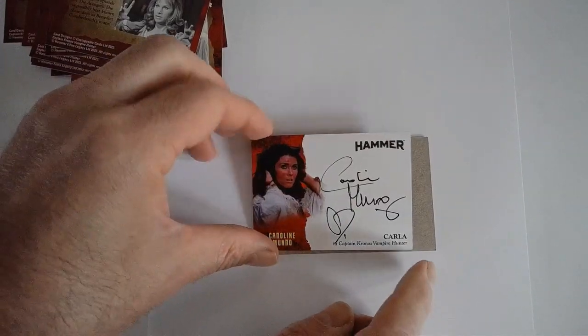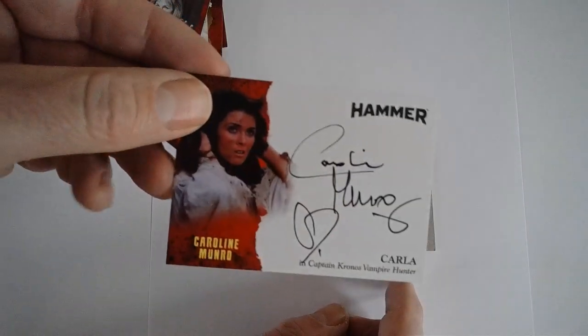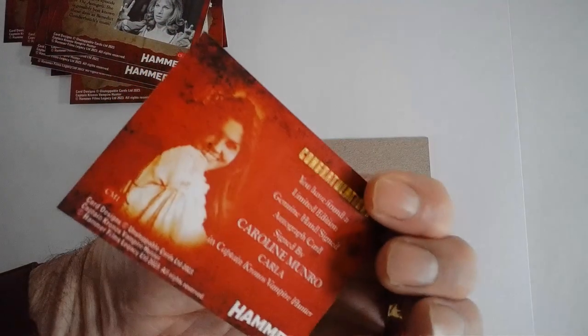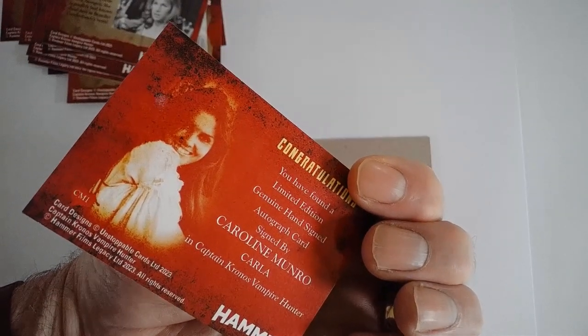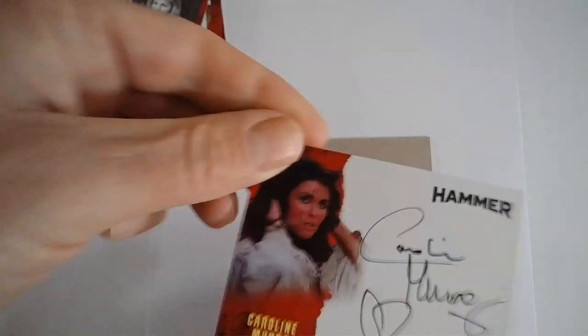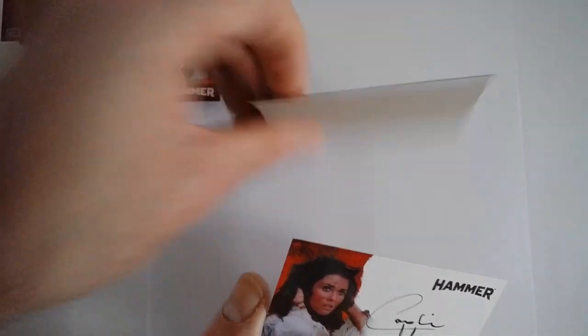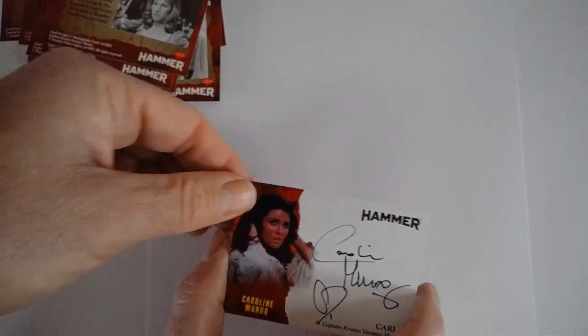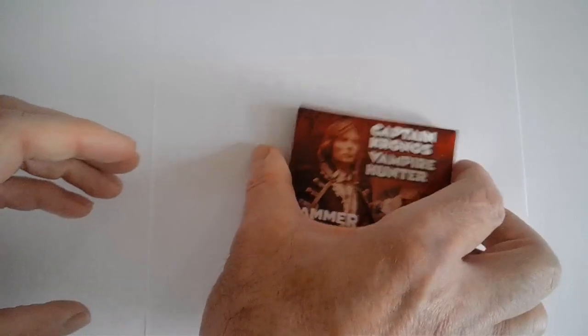Last photo — and there we go, there's the signed photo. 'Congratulations, you have found a limited edition genuine hand-signed autograph card signed by Caroline Munro.' Really glad I got those. I'm going to get a sleeve thing for them to display rather than just keep them in the box.